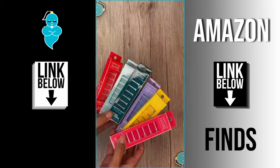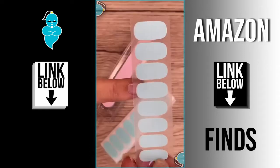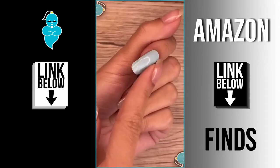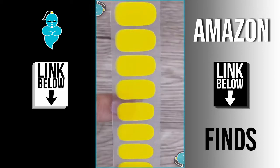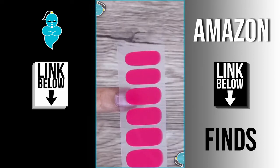Oh my god, look what I got — part 3! Why spend an hour at the nail salon to get a gel mani if you can do it at home in just a few minutes? All you have to do is find the right size for your nail, press it on to make sure it's smooth, and then file off the edge. That was so easy, anyone could do it!